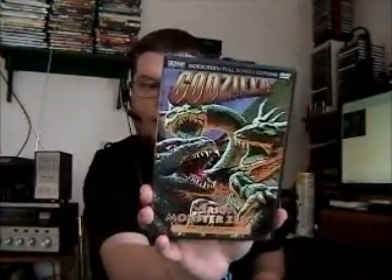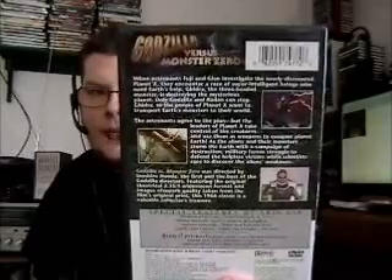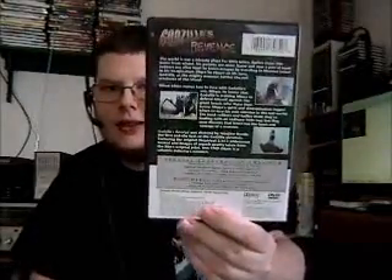We got Godzilla vs. Monster Zero — my all-time favorite Godzilla movie, starring Nick Adams and Akira Takarada. Very good movie. And then we got — oh! — the first ever Godzilla movie I saw: Godzilla's Revenge. I know a lot of fans hate this movie, but I like it because it was my first. No problem with it. Widescreen and fullscreen editions — nice.